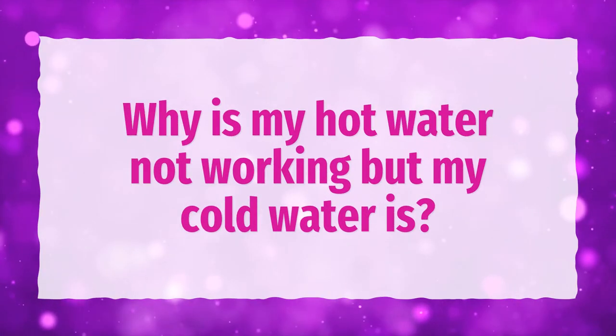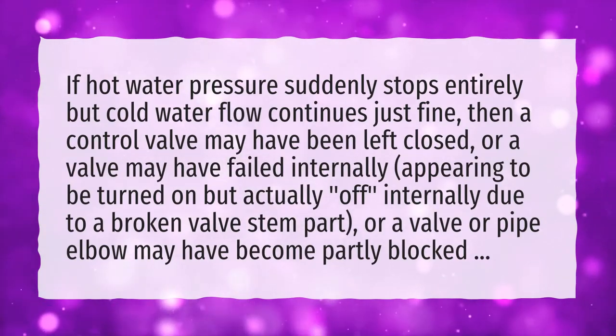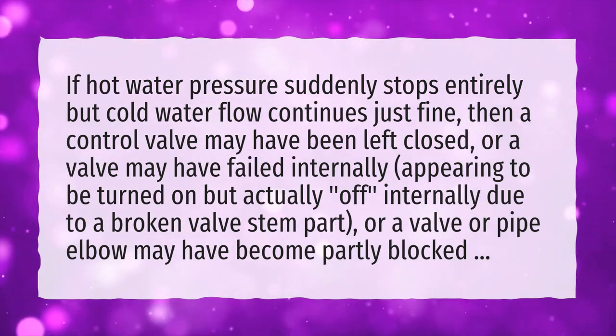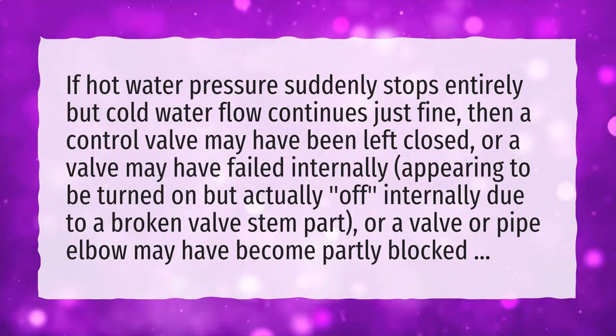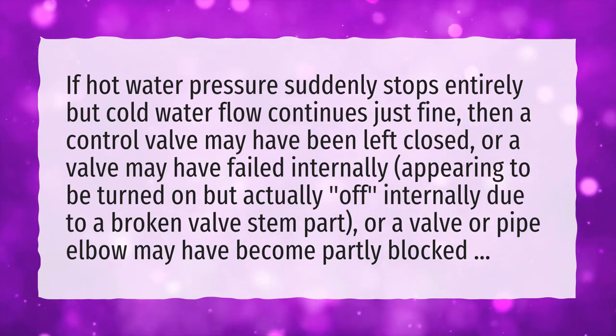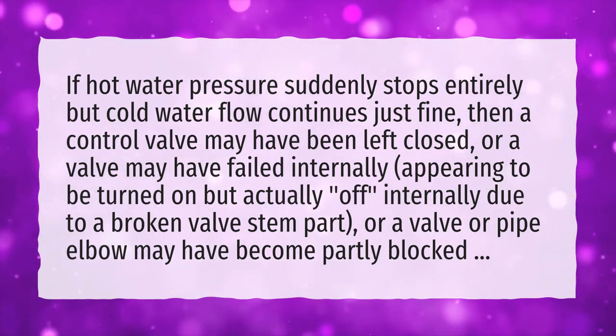Why is my hot water not working but my cold water is? If hot water pressure suddenly stops entirely but cold water flow continues just fine, then a control valve may have been left closed, or a valve may have failed internally, appearing to be turned on but actually off internally due to a broken valve stem part, or a valve or pipe elbow may have become partly blocked.